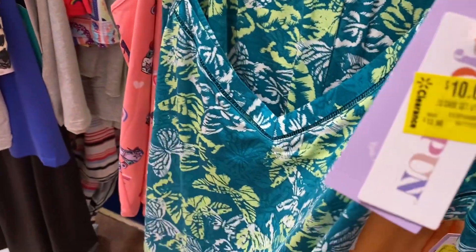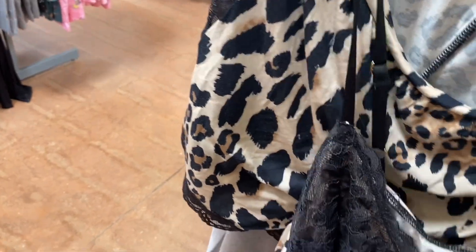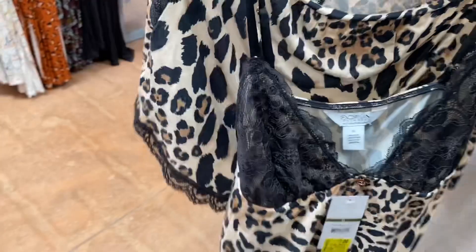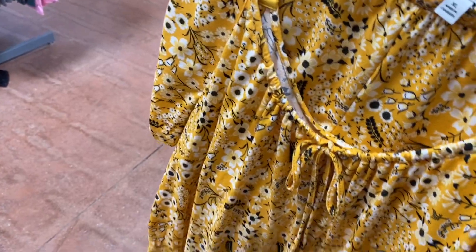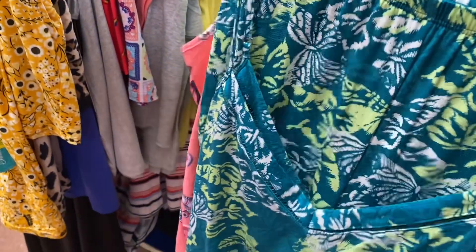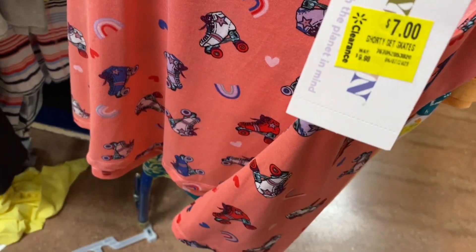They have a lot of pajamas on clearance too. These Joy Spun two-piece sets are now $10 instead of $13 — you get the tank top and shorts. My store never even sold this one and it's on clearance for $7 — it's animal print with lace on the top and shorts. And here are the Pioneer Woman pajamas — they got marked down again to $7! This roller skate one is really cute and it's now $7 too, so it's like $3.50 a piece.